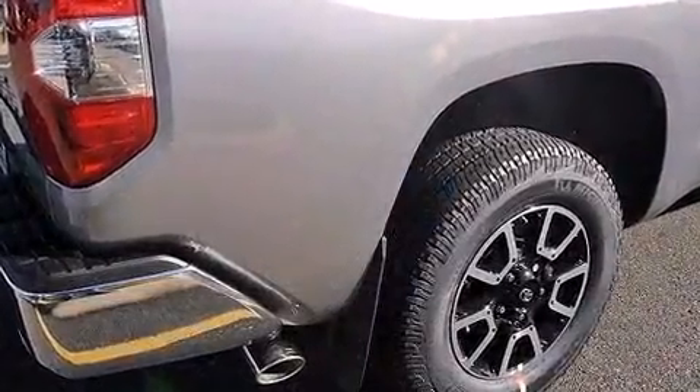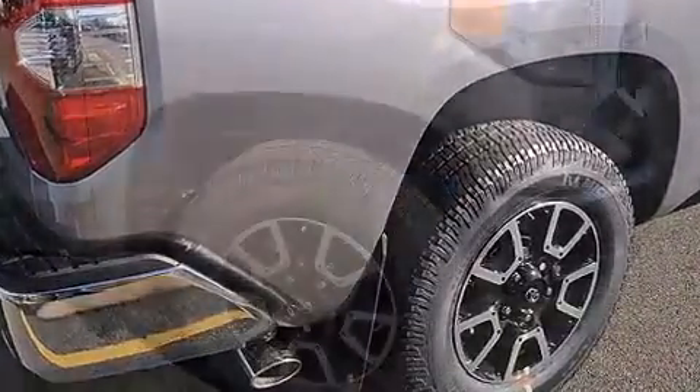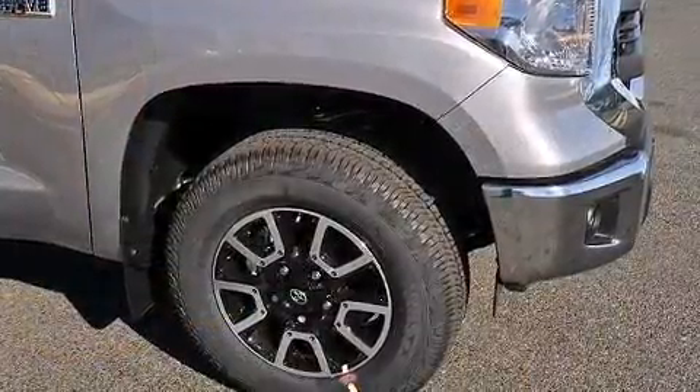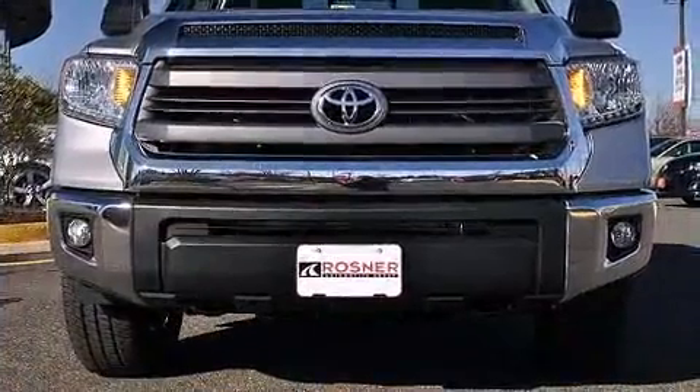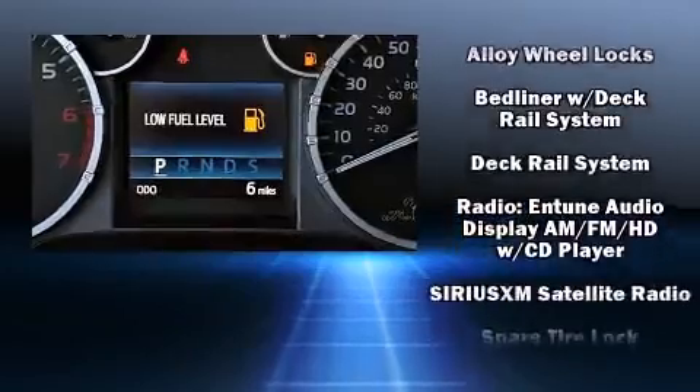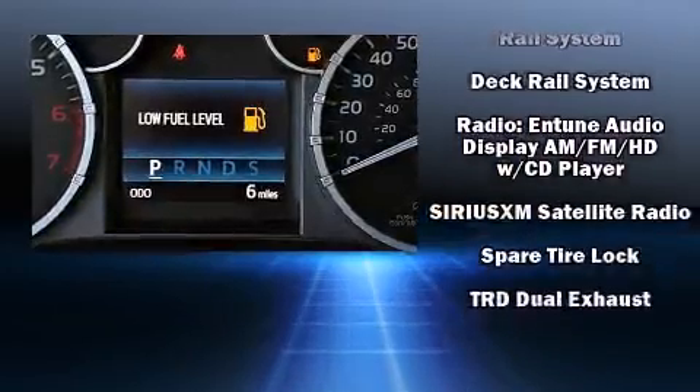Toyota ensures the safety and security of its passengers with equipment such as dual front impact airbags, head curtain airbags, traction control, ignition disabling, and four-wheel disc brakes with ABS. Brake Assist technology provides extra pressure when applying the brakes.